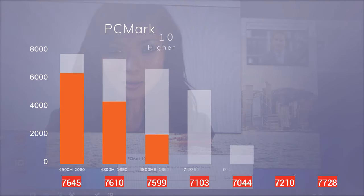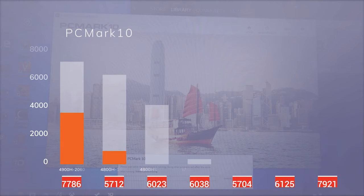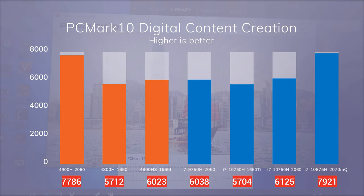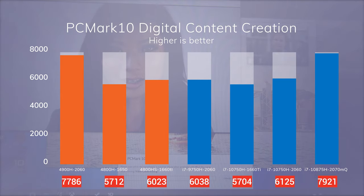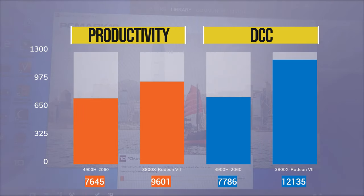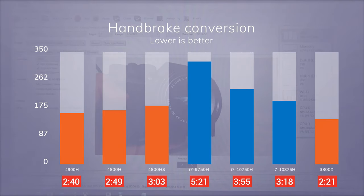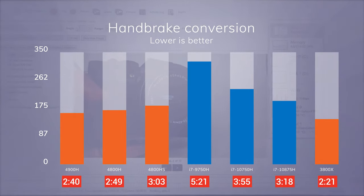In PCMark10 productivity, the results are somewhat close to one another. Our ASUS with the 4900H performs around 7% better than the similarly-priced Intel laptops. The Gigabyte with the 10875H performs slightly better than our ASUS, but keep in mind that it has an RTX 2070 Max-Q. In digital content creation, our ASUS performs 22-27% better than our similarly-priced Intel laptops, performing slightly worse than the Gigabyte. In Handbrake video conversion, our ASUS performs 17-40% better than our Intel laptops, and it's only 7% faster than the 4800H. Handbrake can take advantage of multiple cores, which is why our ASUS finishes significantly faster than the 9750H and 10750H.